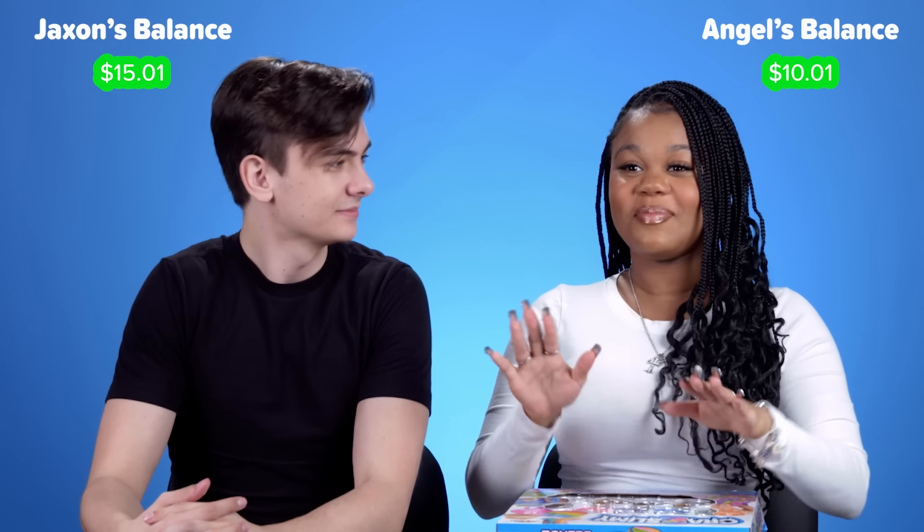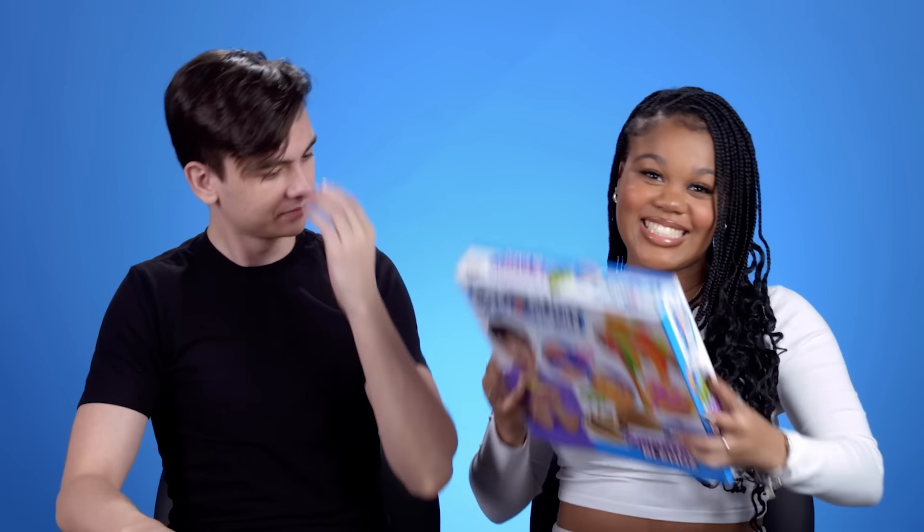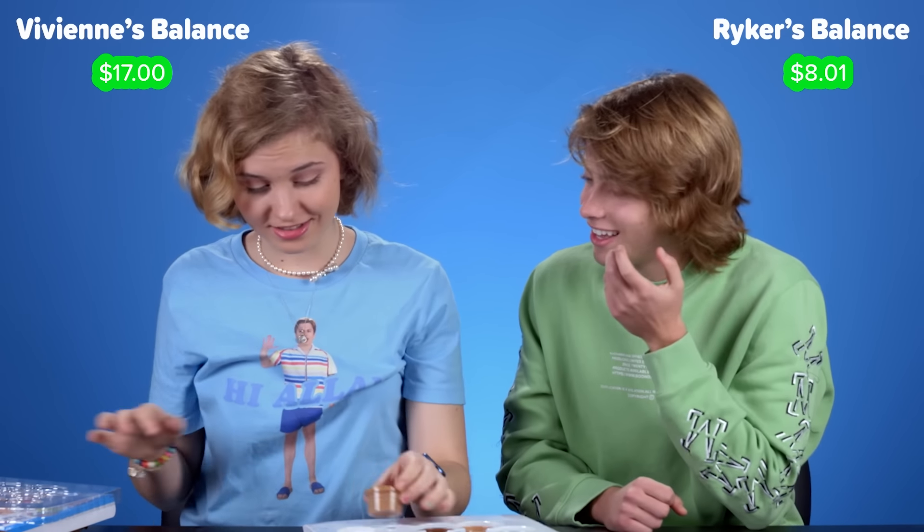Three, two, one — now. Are you sure, Angel? Yep. Are we buying it? I'm not going to invest in it personally. Fair. Put it away. Are you buying this? No, you're not, because you can't afford it. That's what I thought.